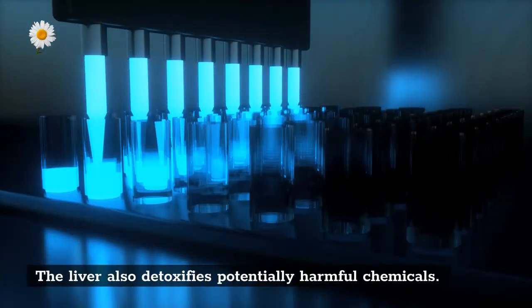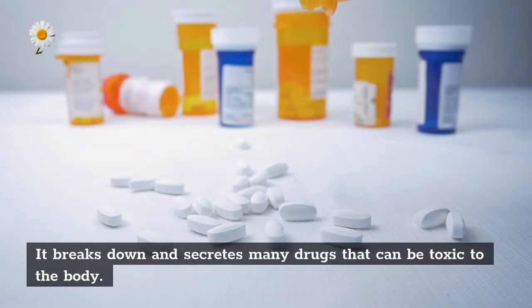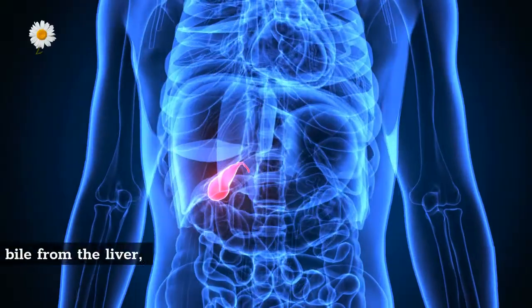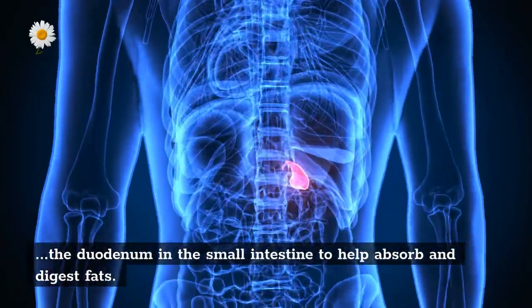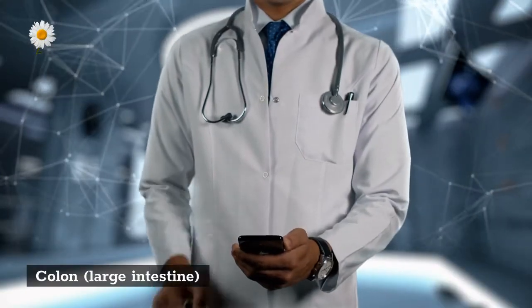The liver also detoxifies potentially harmful chemicals — it breaks down and secretes many drugs that can be toxic to the body. Gallbladder: the gallbladder stores and concentrates bile from the liver, and then releases it into the duodenum in the small intestine to help absorb and digest fats.